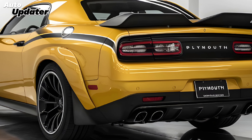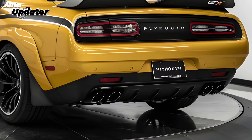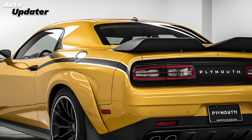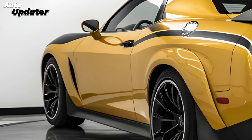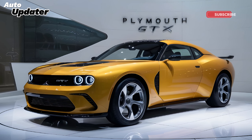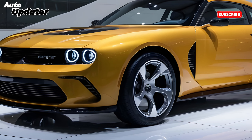Hey gearheads and car enthusiasts, welcome back to Auto Updater. Today we're taking a trip down memory lane and looking ahead to the future all at the same time. Buckle up because we're revisiting a classic American muscle car — the Plymouth GTX — but with a 2025 twist.